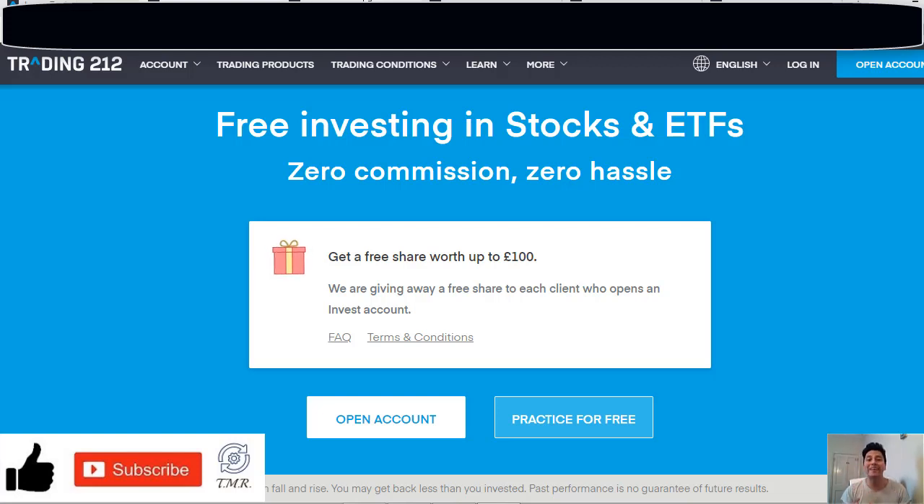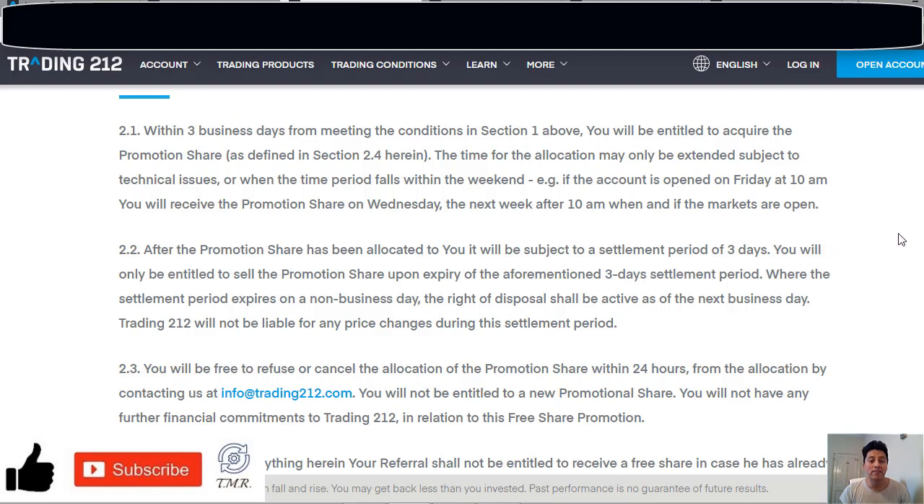What you have to do firstly is sign up, then deposit funds into your account — and importantly there's no minimum, so I deposited just one pound. Finally, you have to fully verify your account by uploading your documents such as an ID or passport and a proof of address. Within three days after meeting these conditions, you will be entitled to acquire the promotion share. For example, if you open the account on Friday at 10 a.m., you will receive the promotion share on Wednesday the next week after 10 a.m. when markets are open.